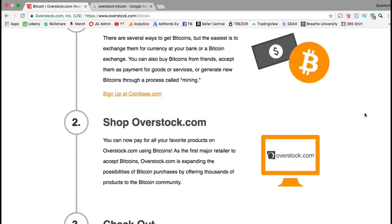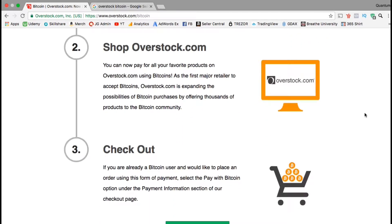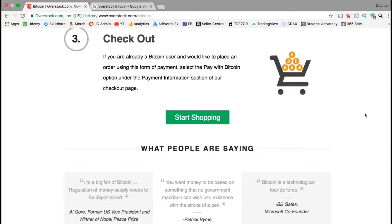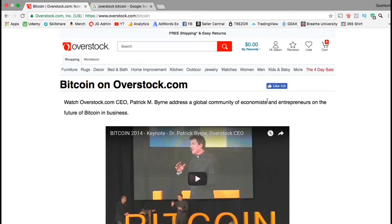The first step is to get some Bitcoin, which we've already gone over earlier in this section. Next, you shop for the product or products that you want on overstock.com and then you simply check out. You'll have the option to select cryptocurrency as a form of payment during your checkout. So let's go shopping.